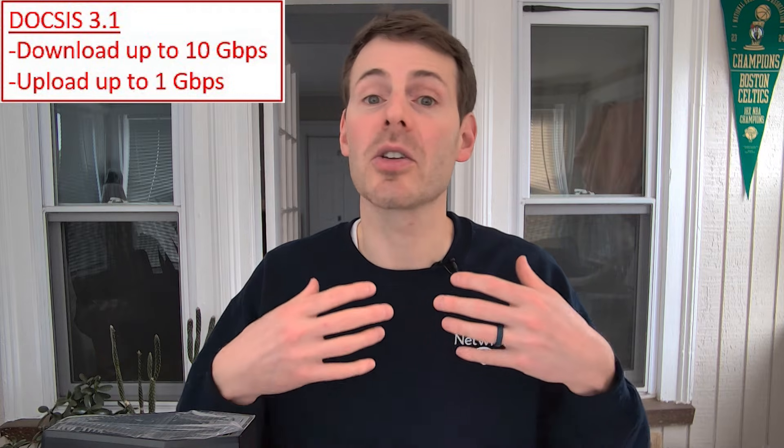Getting a DOCSIS 3.1 modem component in your device, you're not going to have to replace your modem router combo anytime soon because of the modem technology. The other important component is its compatibility with internet service providers. When you're buying a modem, regardless of if it's standalone or a modem router combination device, you need to make sure the modem component is compatible with your ISP, otherwise you won't get an internet connection.